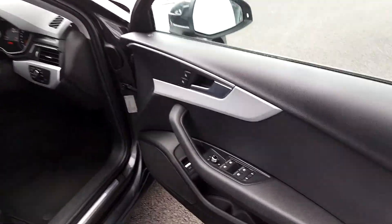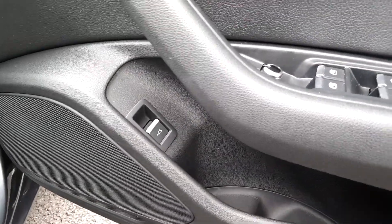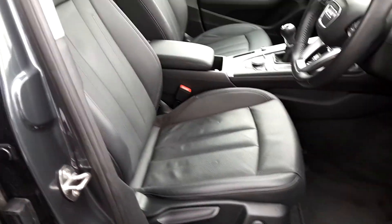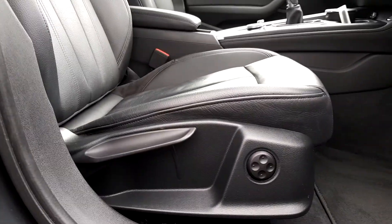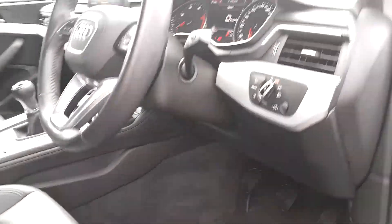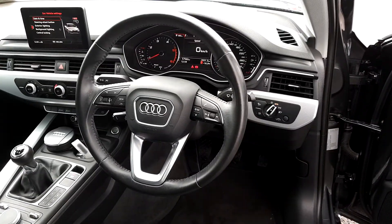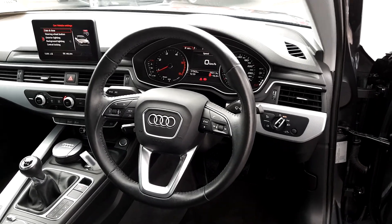For the interior, we have front and rear electric windows with child locks, boot release button, full leather interior with lumbar support as well as a leather armrest. We also have auto lights and wipers, cruise control and speed limiter, and a multifunctional voice command Audi steering wheel.